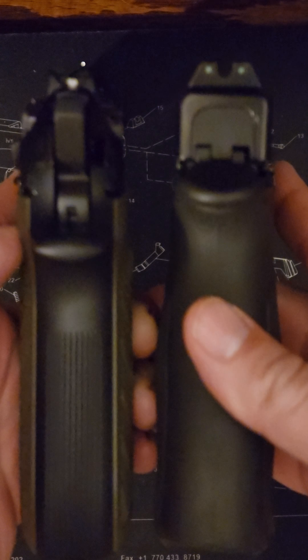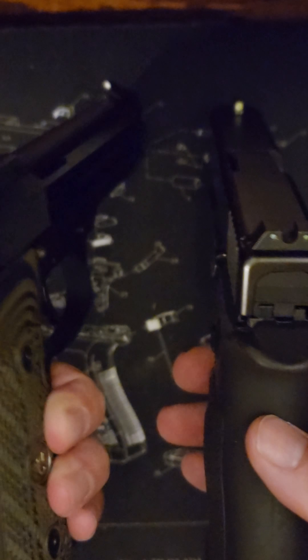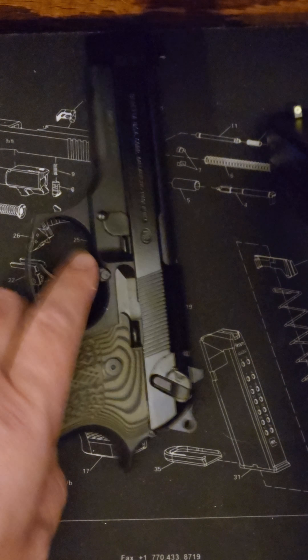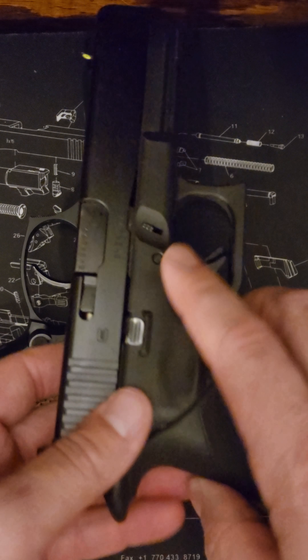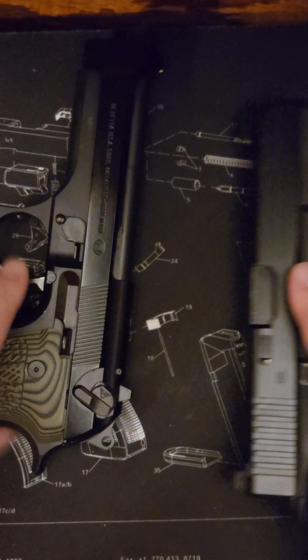If you're looking into either one of these, you can get the Beretta 92FS on Brownells.com, along with accessories that go with it, or if you'd like, just a Glock. They sell all kinds of pistols on there.